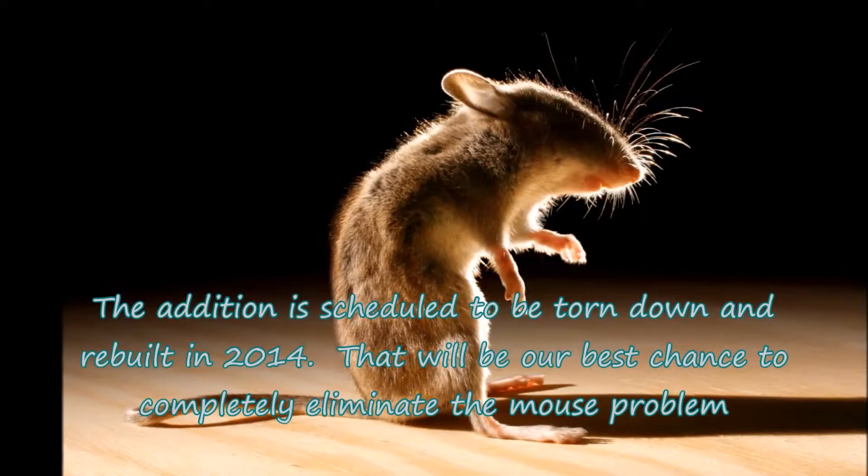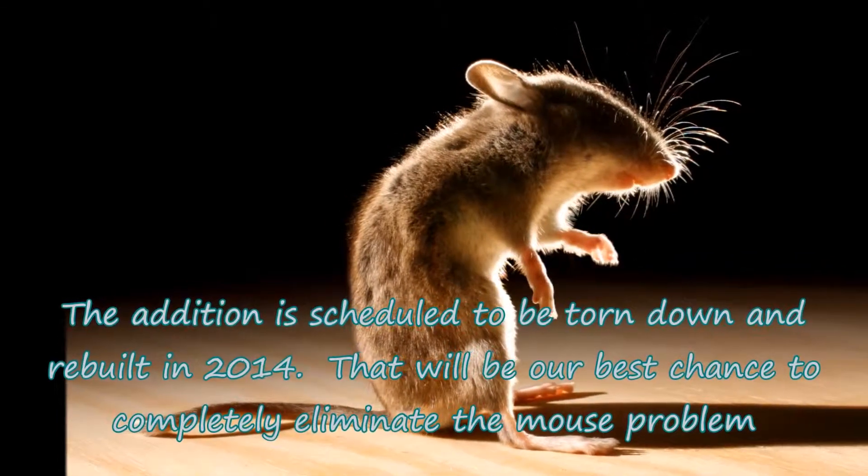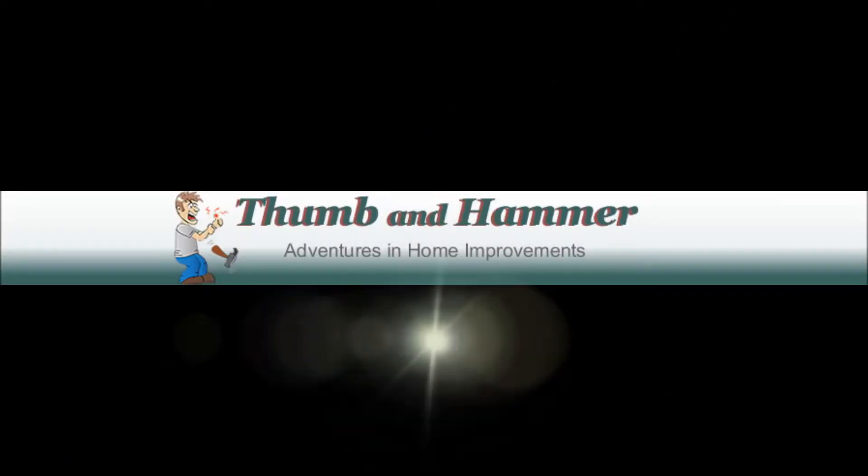The addition is scheduled to be torn down and rebuilt in 2014. That will be our best chance to completely eliminate the mouse problem. Let's go. Thank you.